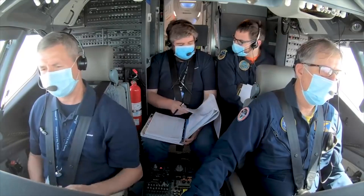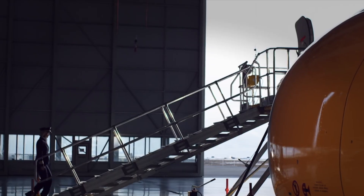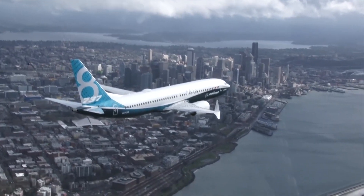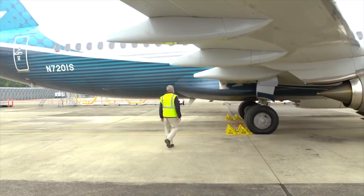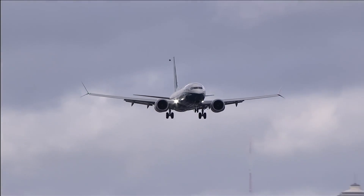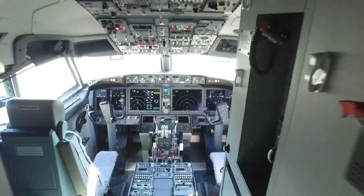Pilots will now have to train in simulators to fly the MAX, which goes against one of the key selling points initially promised — that no additional pilot training would be required for NG pilots transitioning to the MAX, which would have kept airline pilot training costs down. Besides MCAS, Boeing also updated the cockpit with new large 15.1-inch displays.